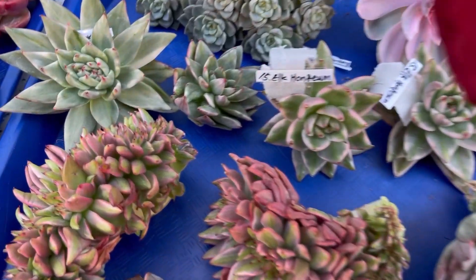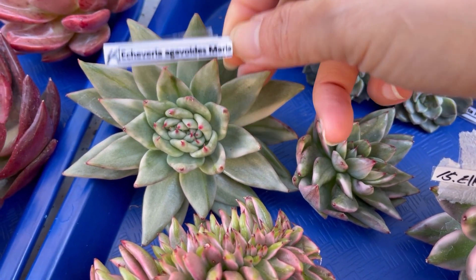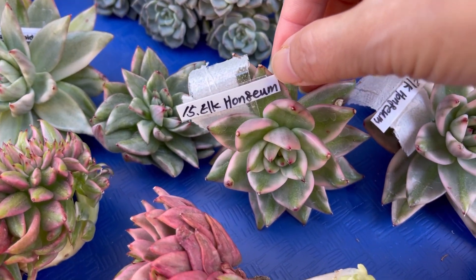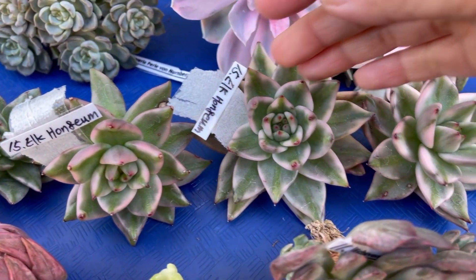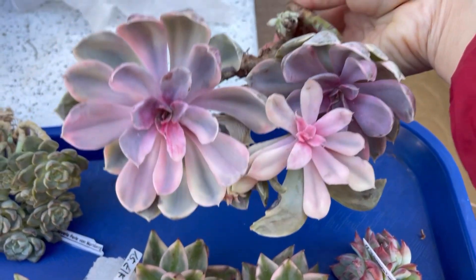I got so many. Beautiful variegated. This one — Maria. I got two Maria, I want some. Three of them. Beautiful variegated, right here. PBM variegated.